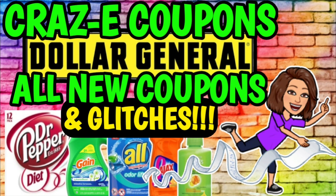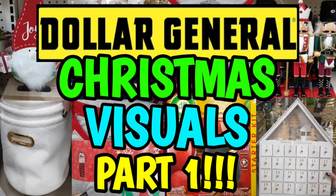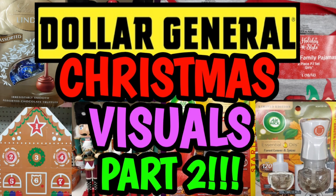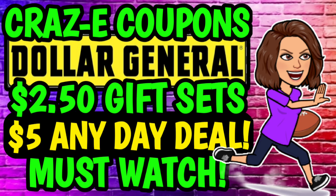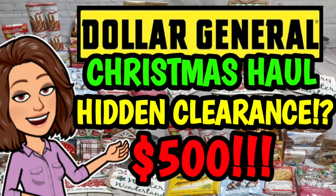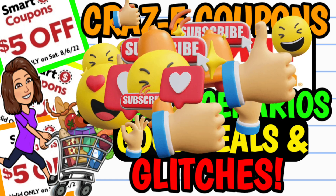Just a quick friendly reminder that I have already uploaded a ton of videos for y'all this week, so if you missed out on anything make sure you go check them out. They'll be listed and linked in the pinned comment below. Also make sure y'all have your notifications turned on and set to all, because I have three more videos coming up — two more DG videos, a Family Dollar video, and there may be another Walgreens video in the mix as well.